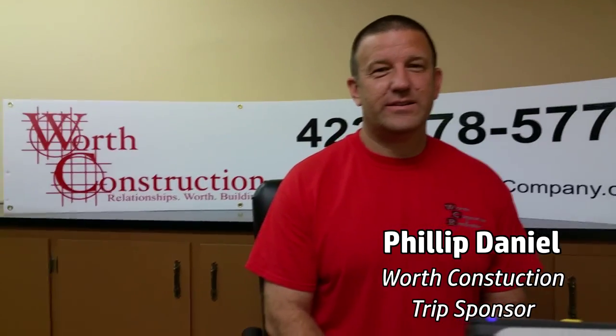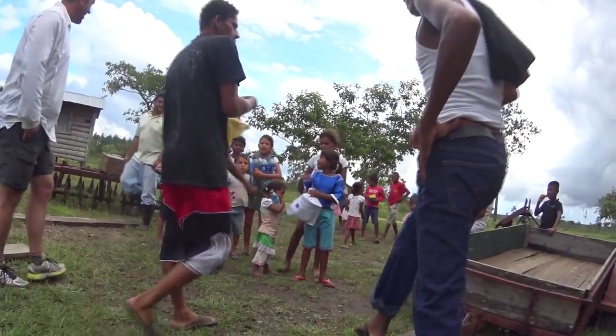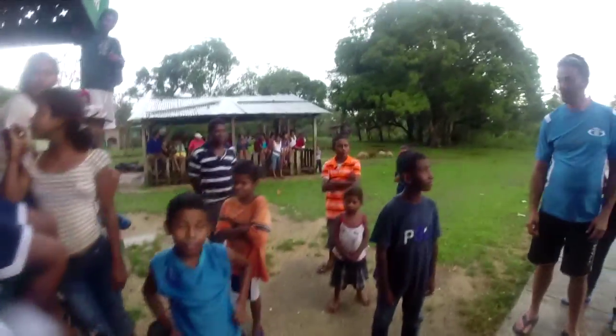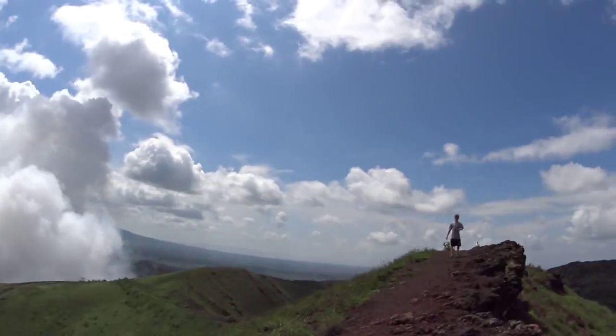My name's Phillip Daniel. I'm the owner of Worth Construction. I really like the idea of helping people out. The people in Kisalaya really need the help of food. And to build the dome and help them grow their own food — it is a tremendous, tremendous help to them. I really enjoyed getting involved in that.